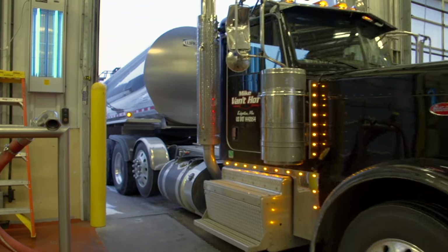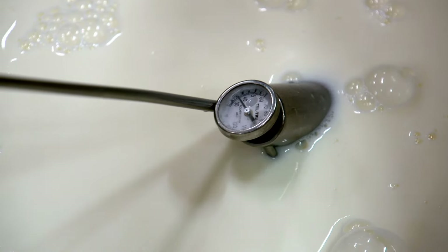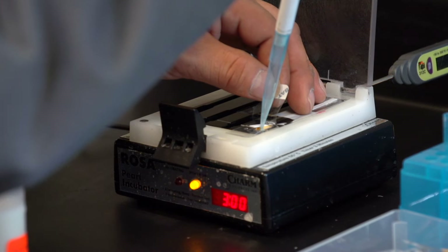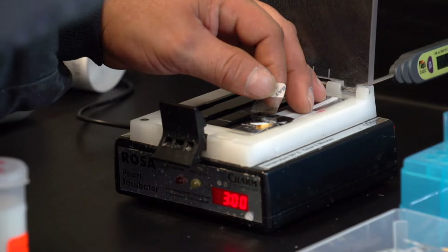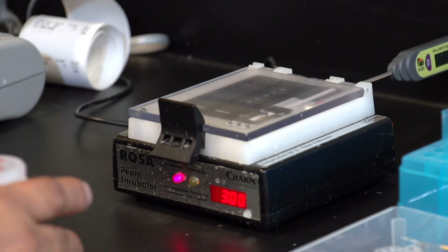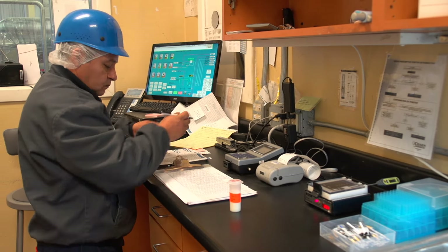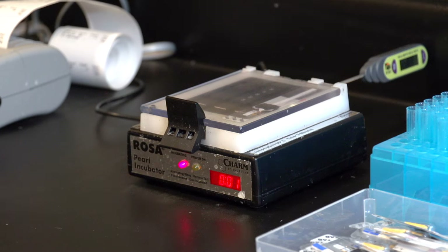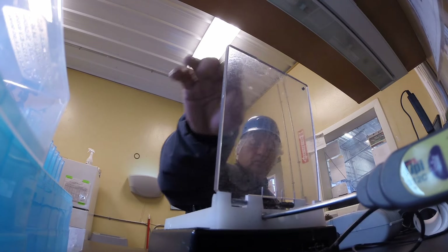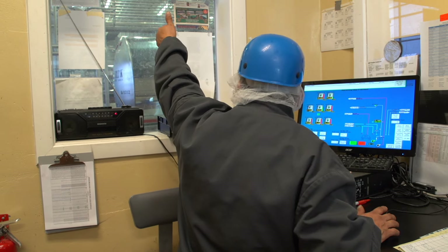Upon arrival at the local processor, the milk is measured to make sure its temperature is still below 45 degrees. Because milk safety is our top priority, a series of quality tests are then run at the processing plant to see if there are excess bacteria or if there are drug residues from the use of antibiotics. If testing determines antibiotic residues are present, the processor discards the milk and then tests each individual farmer's milk sample to determine which farmer was at fault. That farmer is then responsible for payment of the entire tank of milk.